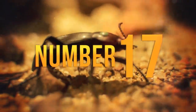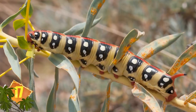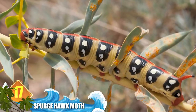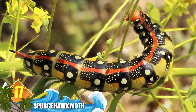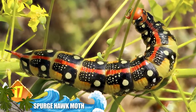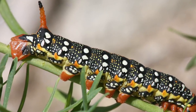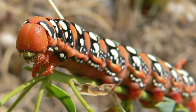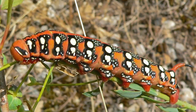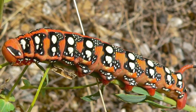Number 17: Spurge Hawk Moth. These caterpillars sport a unique design consisting of numerous white dots appearing against a smooth, black background. On each side of its back are 11 large dots, and some of them have a coral red color. Along with the delicate design of lines and dots, the caterpillar has a strange red horn with a black tip. Since they feed on noxious weeds called spurge, the insects are sometimes used as a form of biological pest control.